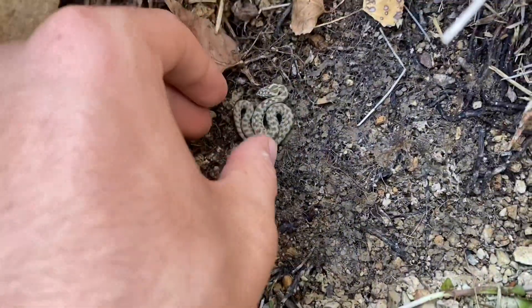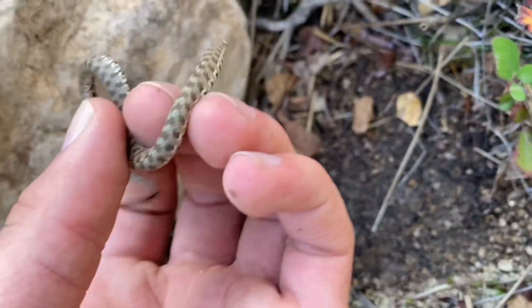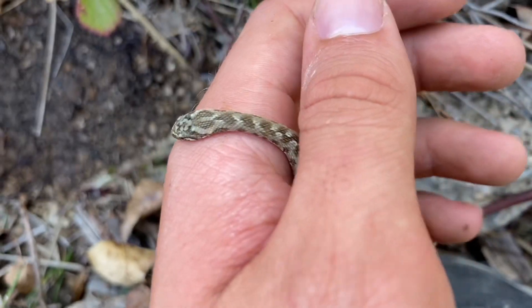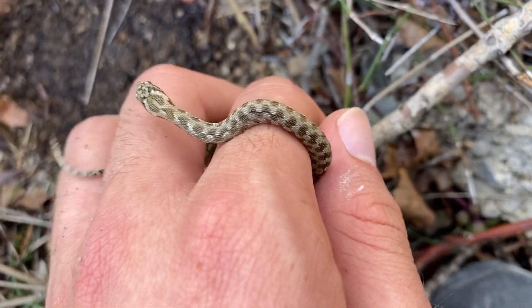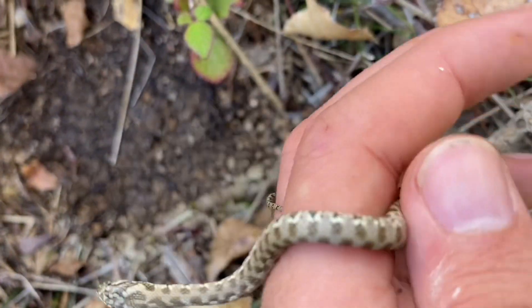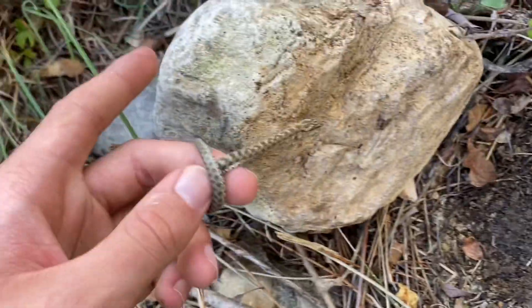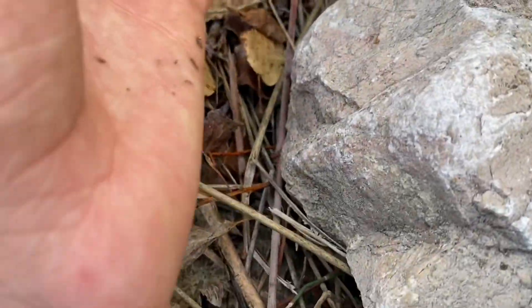A little viperine snake here. I think it's puffing up its head to appear like a viper, but you won't fool me — I can see round pupils. This is the only grass snake, or snake in the genus Natrix, that is consistently common throughout the south of France. The other ones are quite spotty and oftentimes very difficult to find. I'll let you get back underneath your rock.